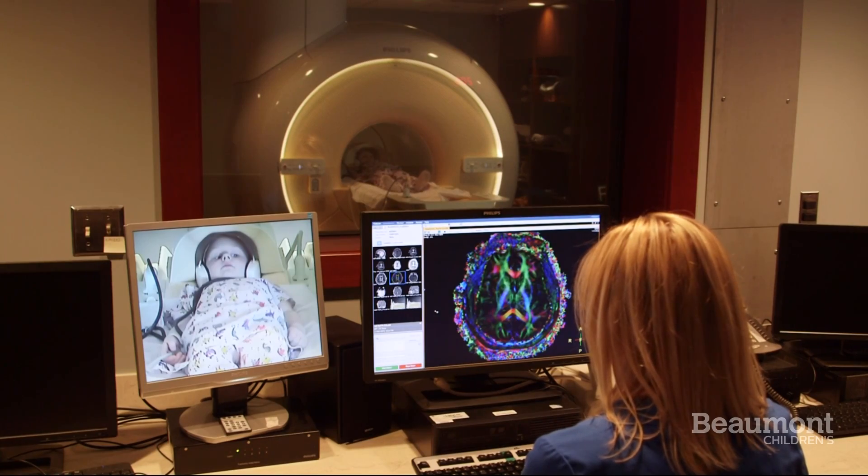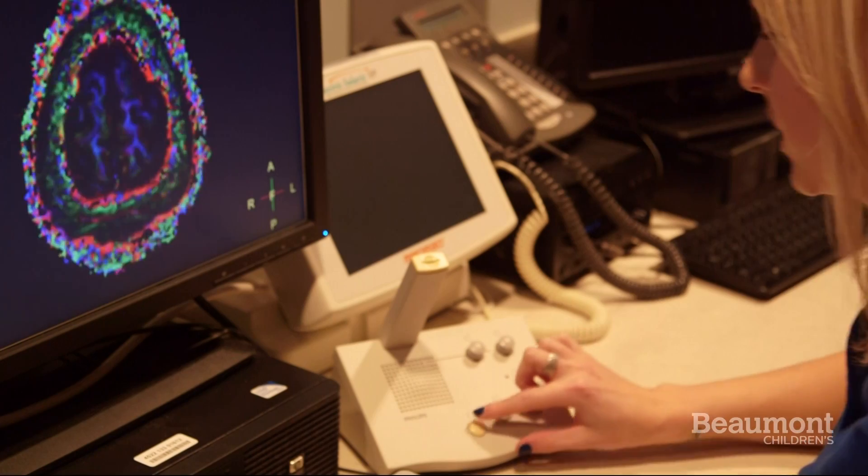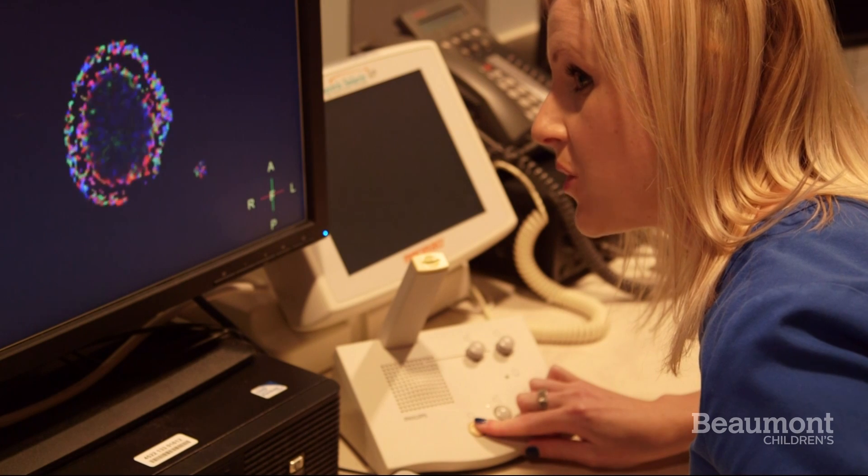You will wear headphones to listen to your movie or music. The technologist can talk to you during the exam. They'll say things like: "We're going to start the pictures. Hold very, very still."